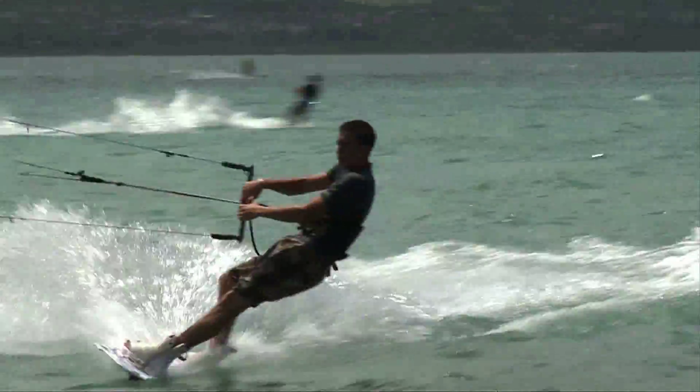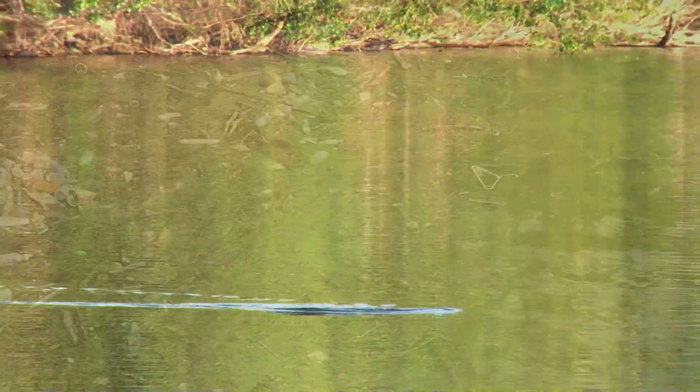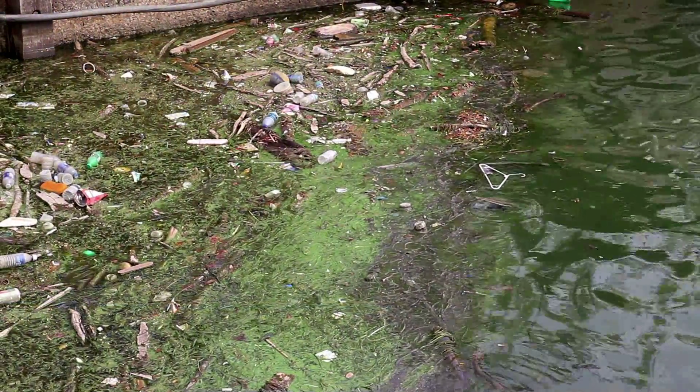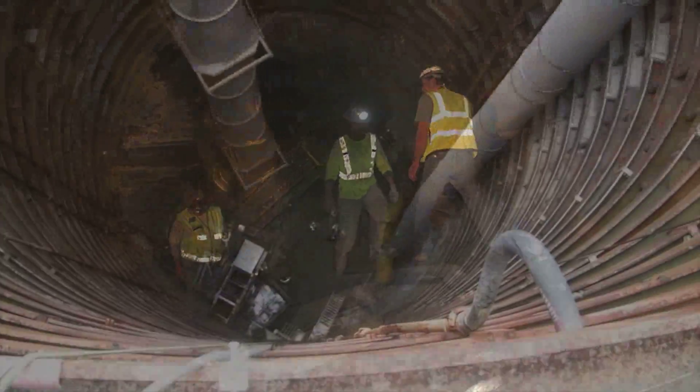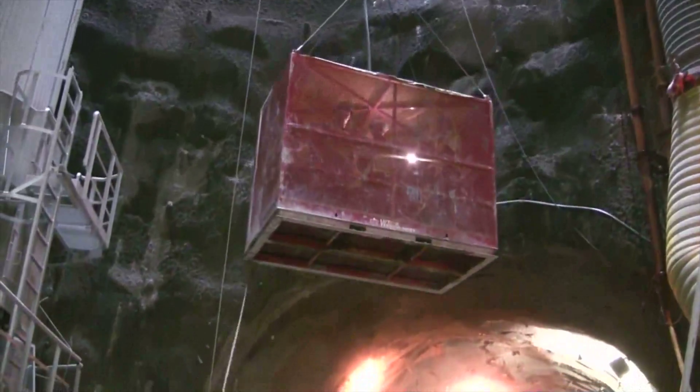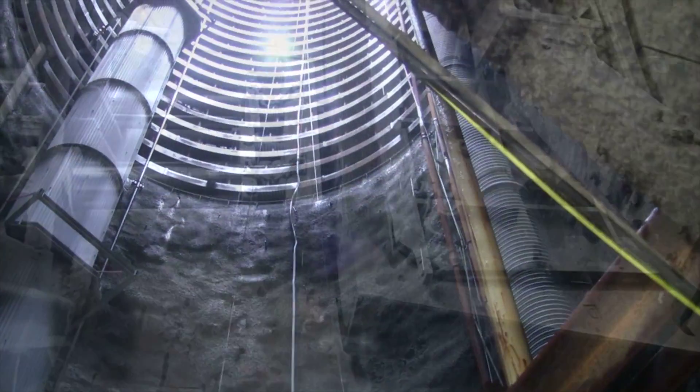Lake Erie is a playground, an economic engine, a home, and for centuries a dumping ground for untreated wastewater. But a recent breakthrough deep below the shoreline in Cleveland, Ohio, is part of a massive cleanup effort that also draws on Canada's long and rich tunneling heritage and its reputation for introducing and applying new technology.